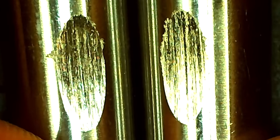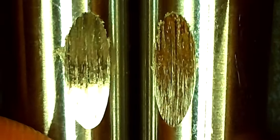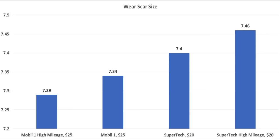Regular Mobile One is on the left and high mileage is on the right. The size of the wear scars are very close at 7.34mm for the Mobile One full synthetic and 7.29mm for the Mobile One high mileage, so the high mileage oil actually did better than the regular. Regarding wear resistance, the Mobile One high mileage came out on top with the smallest wear scar at 7.29mm, Mobile One full synthetic second at 7.34mm, Super Tech 7.4mm, and Super Tech high mileage 7.46mm.